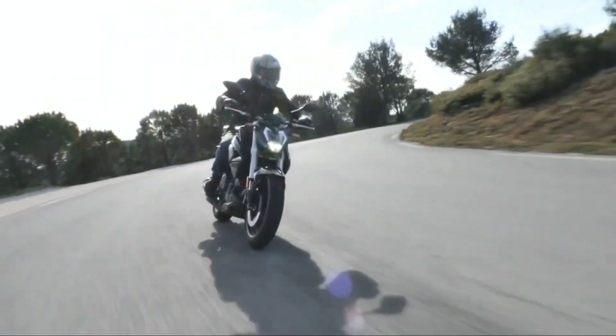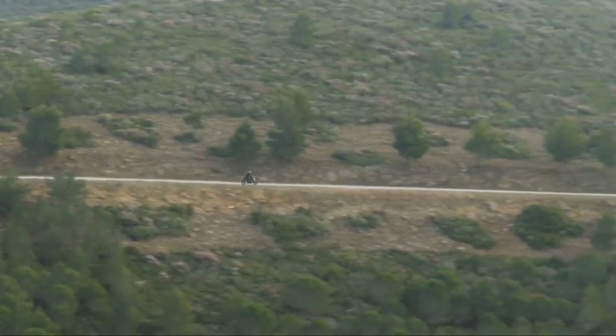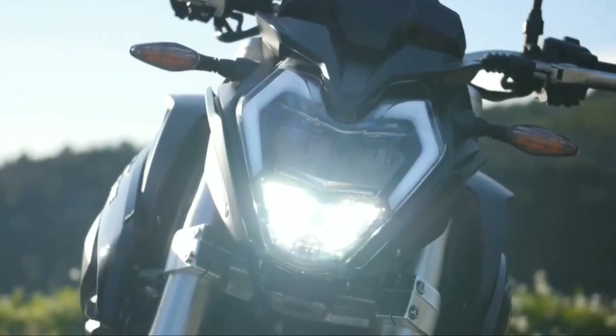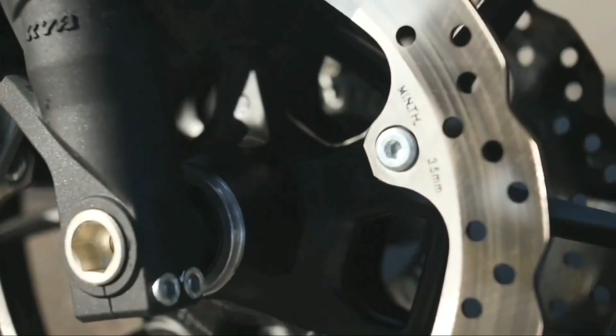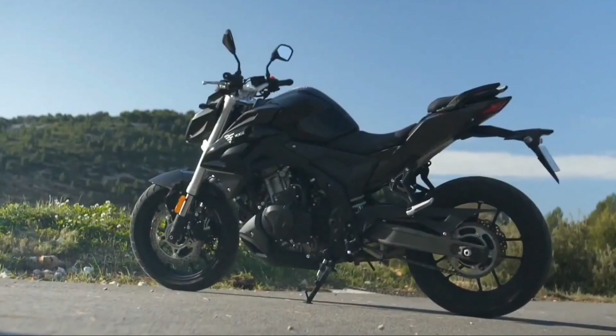En esta oportunidad tenemos ya la nueva Italica 500Z modelo 2024, una nueva motocicleta que Italica podría lanzar para este año. Tendríamos una motocicleta del estilo Naked enfocada a los usuarios del Carnet A2, desarrollada por la marca Asiática perteneciente al grupo Longsin, la marca Vogue.